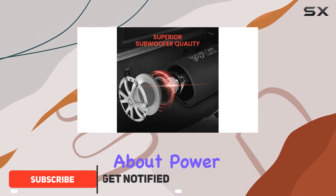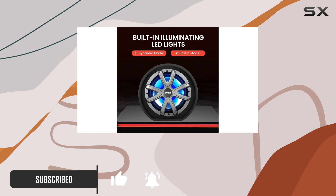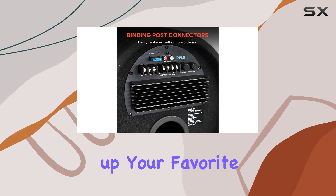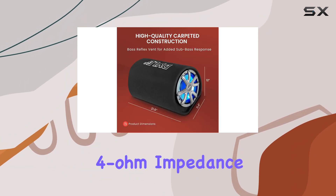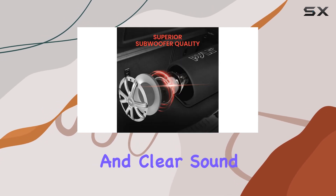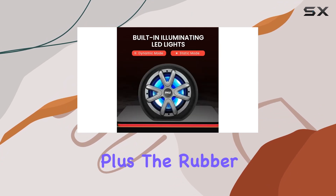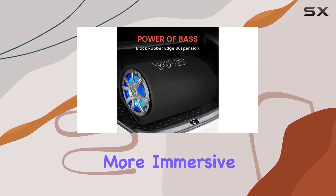First off, let's talk about power. With a max output of 500 watts, this subwoofer doesn't hold back. Whether you're cruising down the highway or parked at a gathering, you can crank up your favorite tunes with confidence. The 2-inch aluminum voice coil and 4-ohm impedance rating ensure minimal distortion, delivering crisp and clear sound even in the noisy confines of your vehicle. Plus, the rubber edge suspension helps to further reduce distortion, providing a more immersive listening experience.